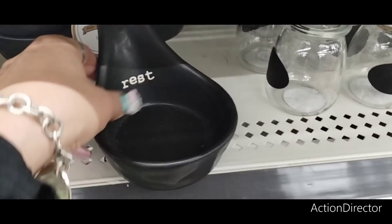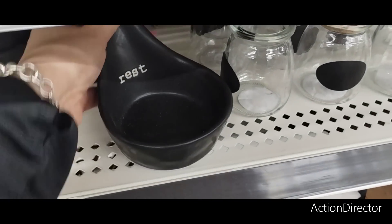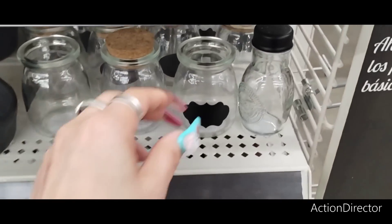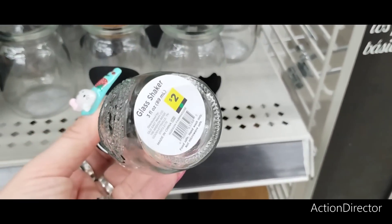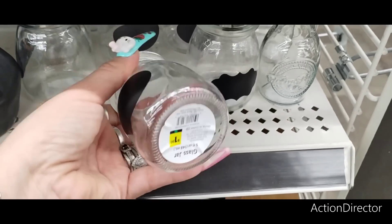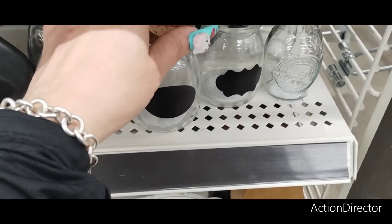They also have this cute spoon rest — very farmhouse. It's going to be $5 and it just says "rest" — totally giving me Rae Dunn vibes. These are adorable for your tiered trays. Look at this salt and pepper shaker — that's cute. You can still use it for your tiered tray at $2. There's a cork piece you can write on for $1.50 — write your little spices. You can put this at your coffee bar.